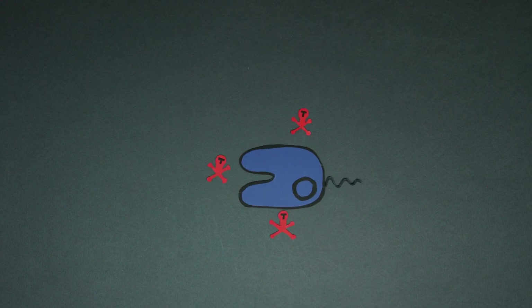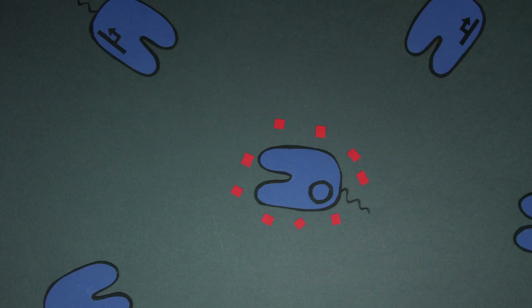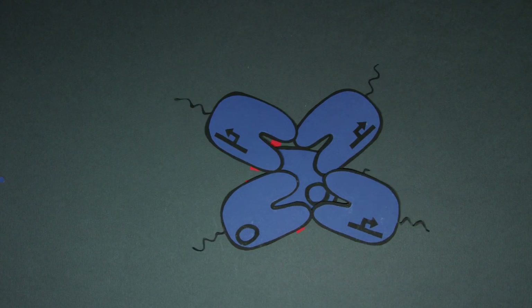Now, you might think: why should we care about bacteria talking? I mean, they don't talk too loudly to disturb us, do they? Well, they might do just that. You see, many of the genes that are controlled by the quorum sensing systems encode proteins that ultimately make us sick — genes encoding various toxins, or genes encoding factors that clump bacteria together and make them resistant to antibiotics.